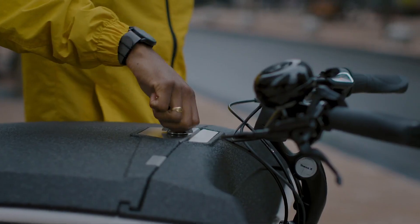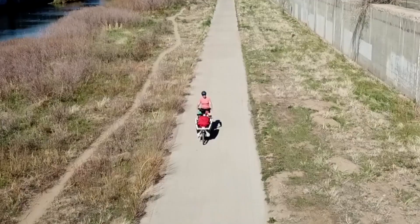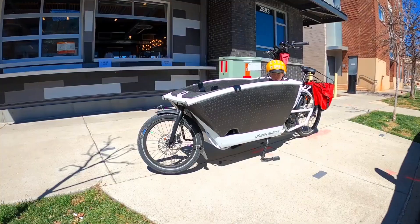With Urban Aero, I quickly realized that my life had become more convenient and sustainable. No more endless searches for parking spots, no more fuel costs, and best of all, no more emissions harming our environment.